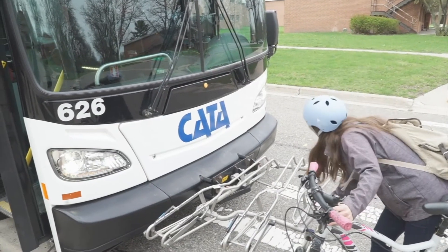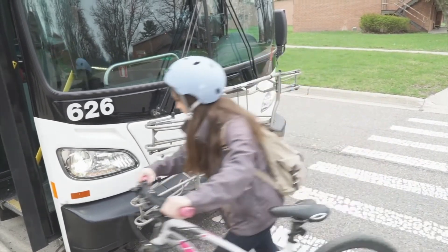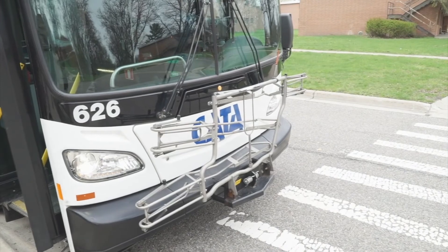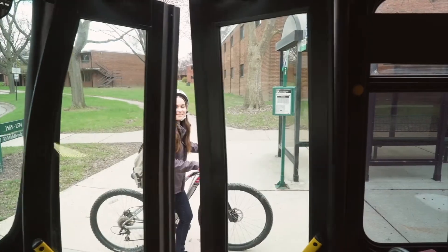If the rack is empty, please fold the rack against the bus by squeezing the release handle and raising the rack until it locks into place. Move back to the curb and let the bus pull away before getting on your bike.